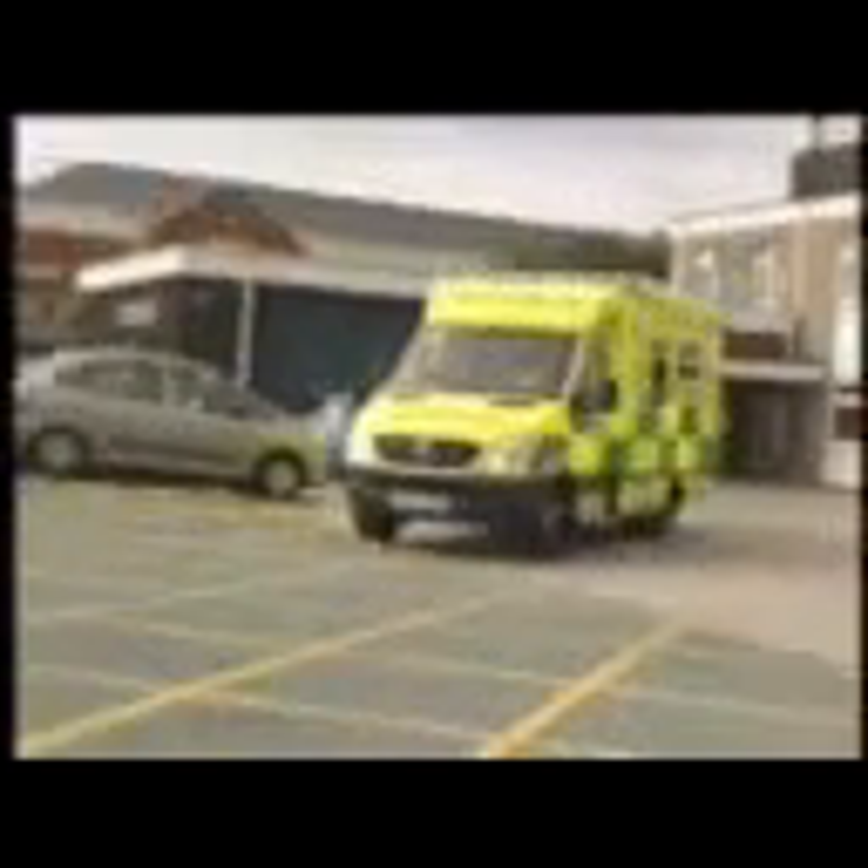I'm extremely happy with this ambulance. I'm confident in saying that it's the best ambulance on the road in the UK at the moment. The technology, the planning, the engineering that's gone into this vehicle is phenomenal. The amount of work from not only the road staff that had input but the engineers, the electricians, everyone — it's a work of art.